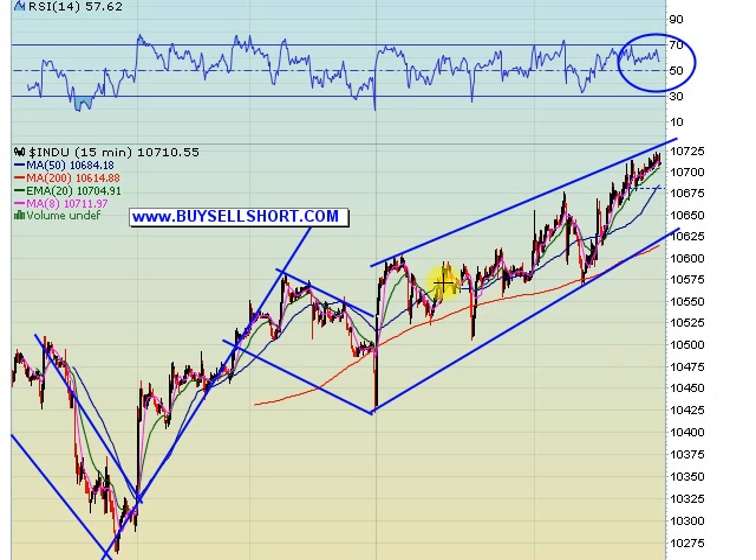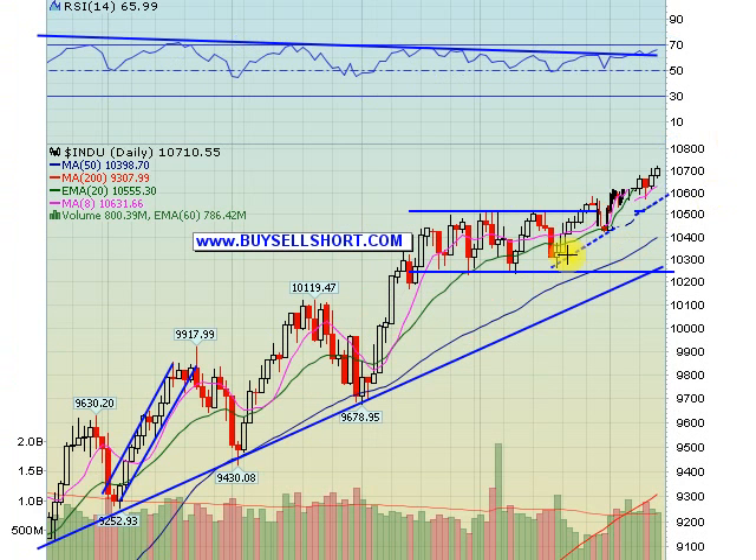We're looking at the Dow 15-minute chart here. You can see we've continued to slowly move higher. We've been following the 20-day exponential up on the 15-minute time frame, and that support is at 10,700 right now, and wedge support is right there at the 10,600 area. If we look at the daily chart, you can see we just continued to edge higher since that breakout of the rectangle, and we finally did break through that downtrend line on RSI, so we should be looking for a move up above the 70 level, which we have not seen in a long, long time.